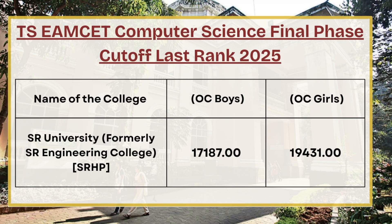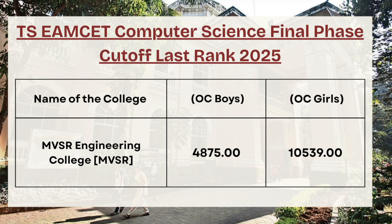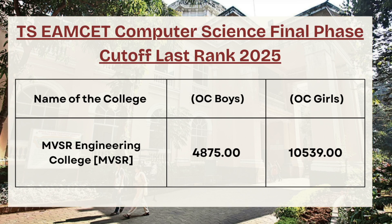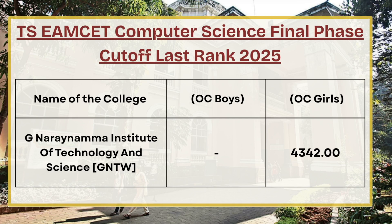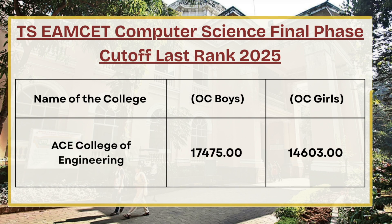For SR University, for OC boys the cutoff rank is 17187, whereas for OC girls the cutoff rank is 9431. Next in the list we have MVSR College of Engineering — for OC boys the cutoff rank is 4875, whereas for OC girls the cutoff rank is 10539. Next we have GNTW — for OC girls the cutoff rank is 4342 for computer science final phase counseling.